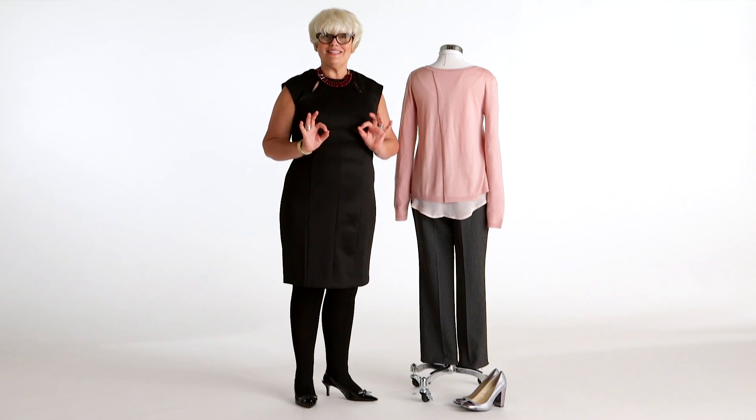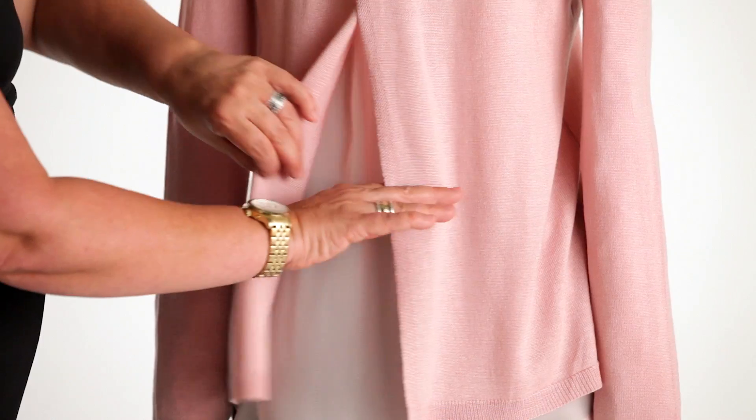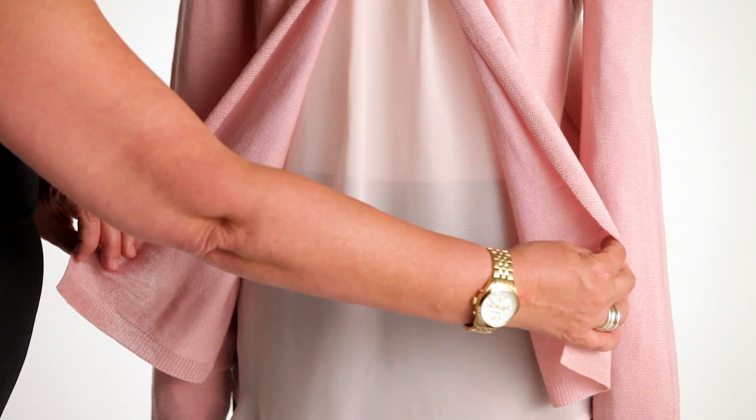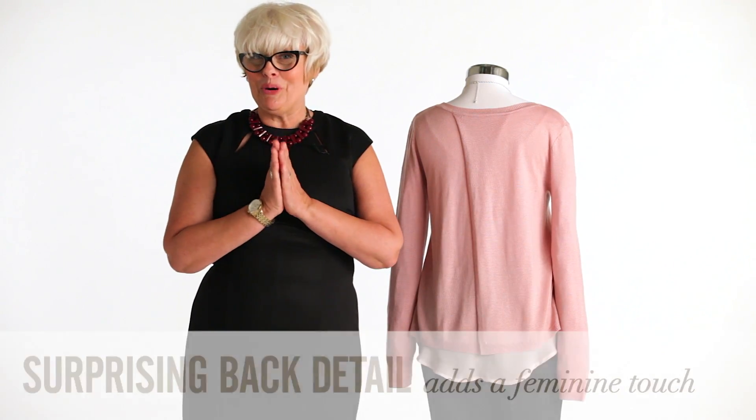The surprising detail on this seemingly very ladylike sweater is that the entire back opens up to reveal a lingerie-inspired chiffon camisole. It's absolutely lovely. You're going to look so pretty in this.